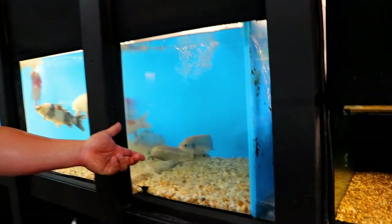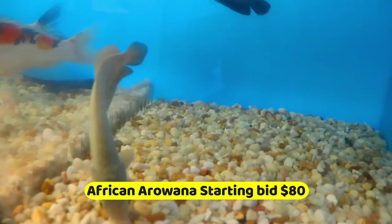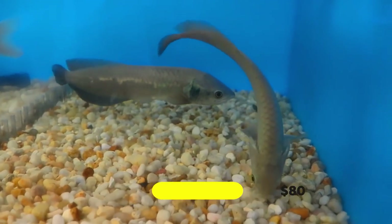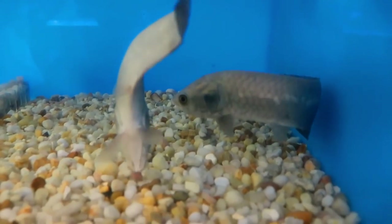The last fish in this week's auction is an African Arowana. Starting bid is $80. Remember, certain states don't allow African Arowanas — Florida, for example, does not allow them. Make sure the state you live in allows these animals before you place your bid.